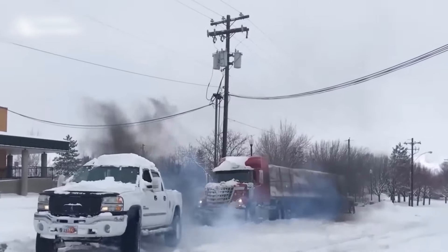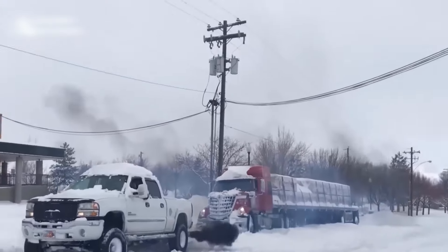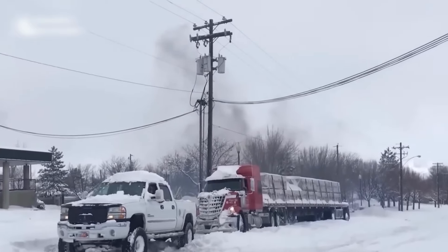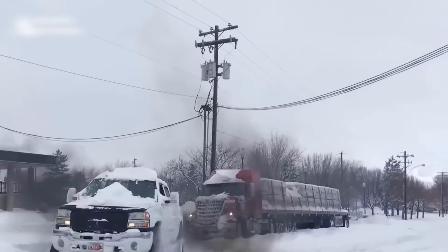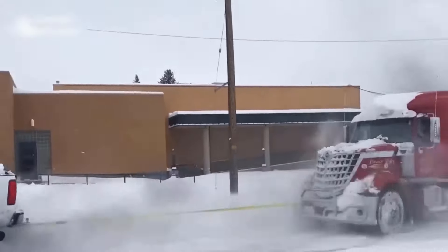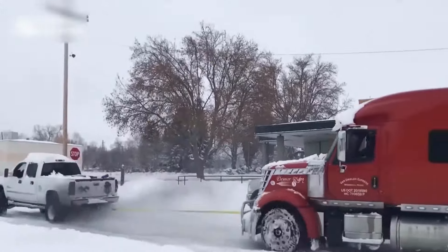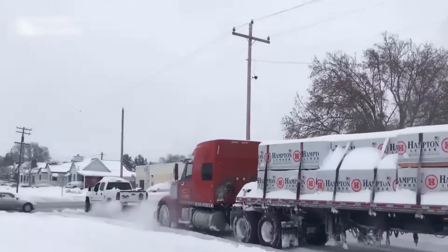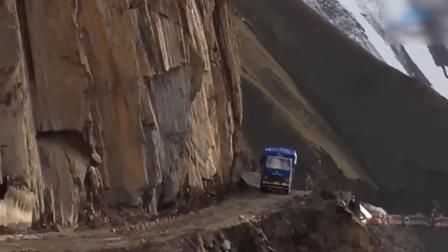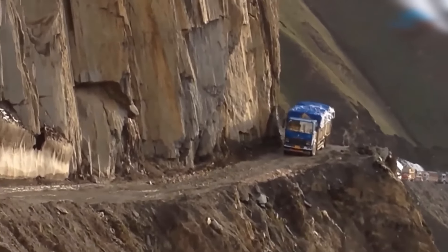Harsh weather conditions presented a massive challenge for these vehicles to keep moving. Navigating this dangerous road was a daunting task for those brave drivers.